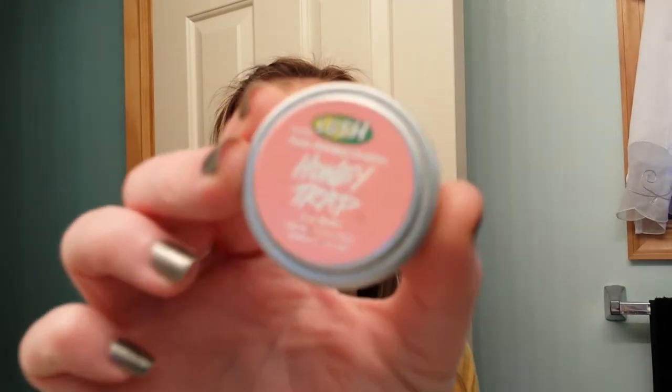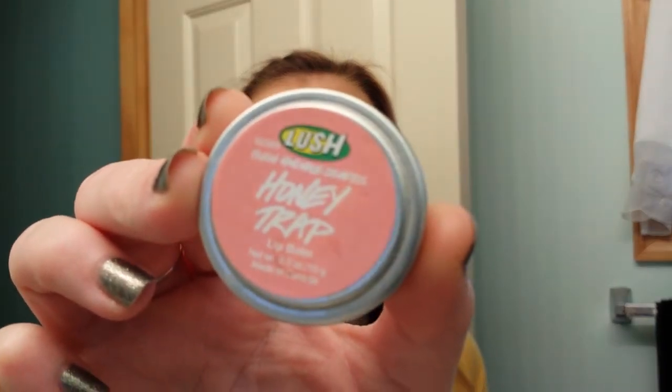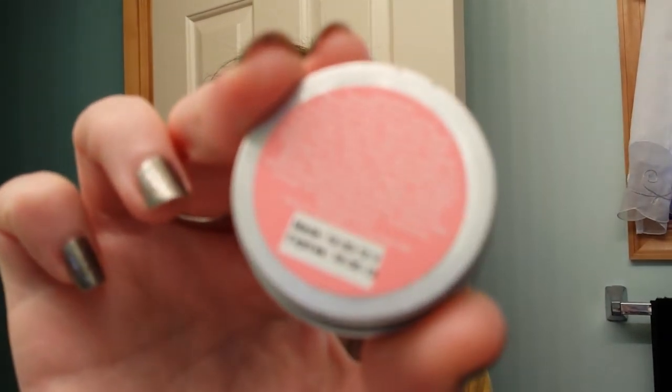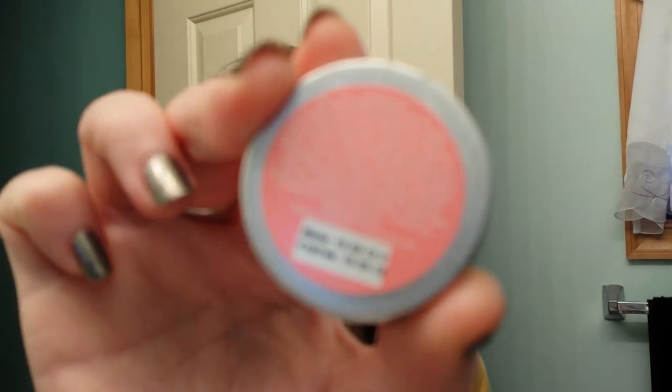Then I have the Lush Honey Trap Lip Stuff. I threw this out because look, it's completely full — I didn't like it and it expired, so I am going to toss it.